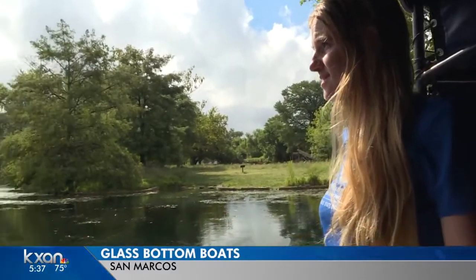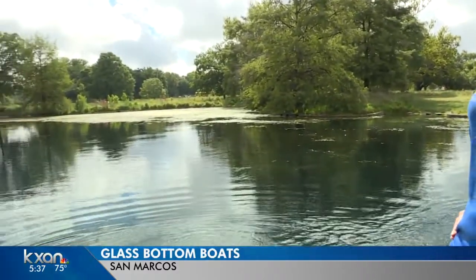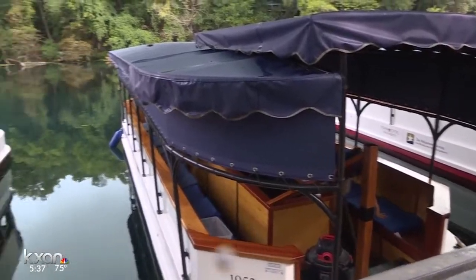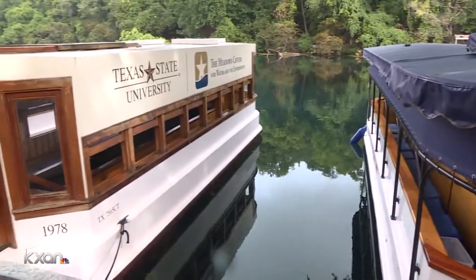Miranda Waite says the view never gets old. Visitors get to see how the area has grown and how the center is trying to help protect precious resources while preserving the heritage of San Marcos. The boats themselves are part of the area's history, giving tours of the clear waters below for more than 70 years.